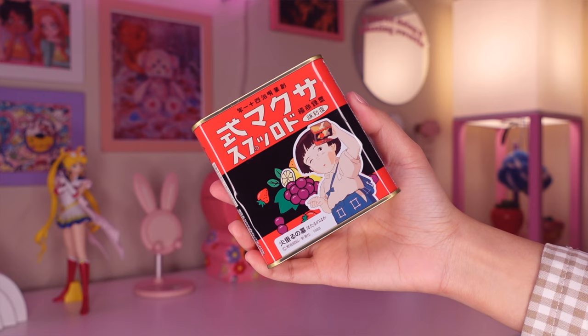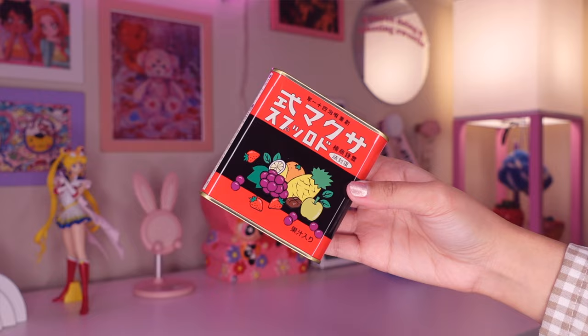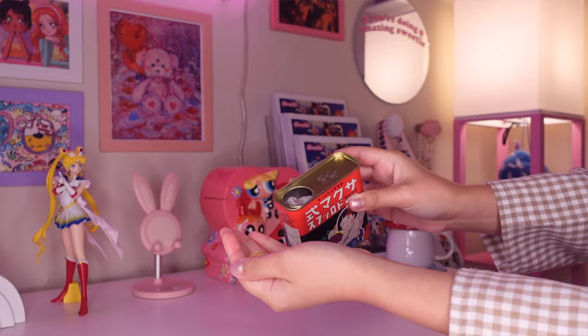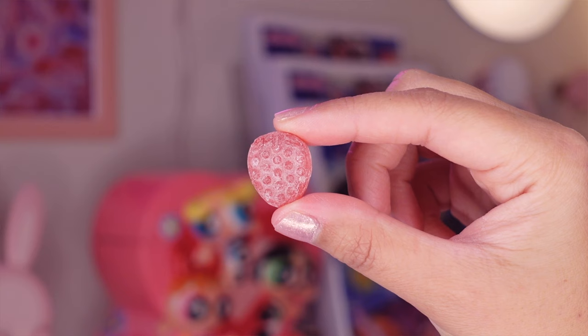This next item will probably pull on your heartstrings a bit because it is a Grave of the Fireflies candy tin. I actually bought this without seeing the film a year ago — I just saw the movie a couple of months ago and it absolutely broke my heart and I don't think I could ever watch it again. This isn't just a display by the way — there's actual fruit candy inside and it's pretty good, but for the most part it just sits on my shelf as home decor.